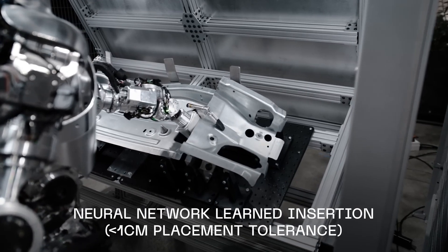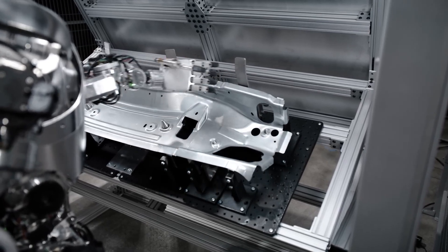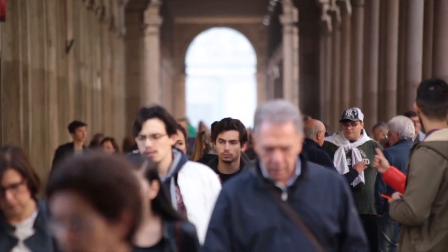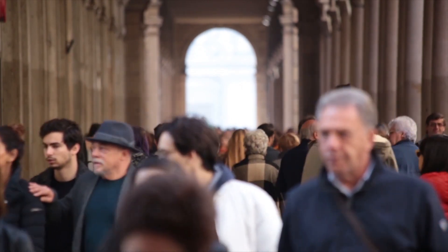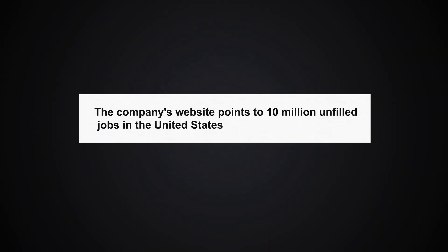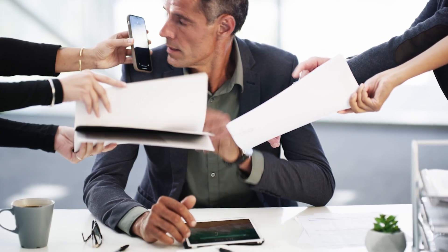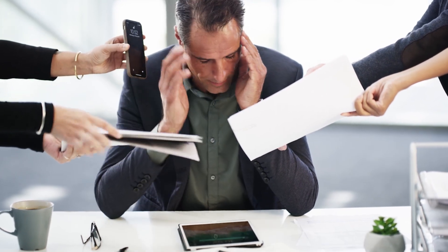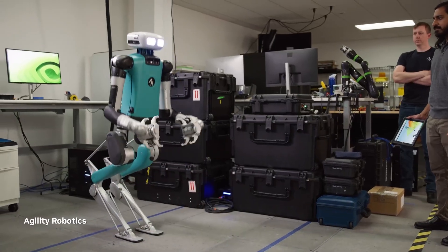In the BMW demo, the robot can be seen picking and placing different parts, even gently correcting some of its mistakes. Like most other humanoid robotics companies, Figure is aiming at the labor market — specifically warehouses. The company's website points to 10 million unfilled jobs in the United States and employer anxiety about being unable to keep positions staffed due to high attrition rates. This is an extremely familiar pitch across the humanoid robotics industry.